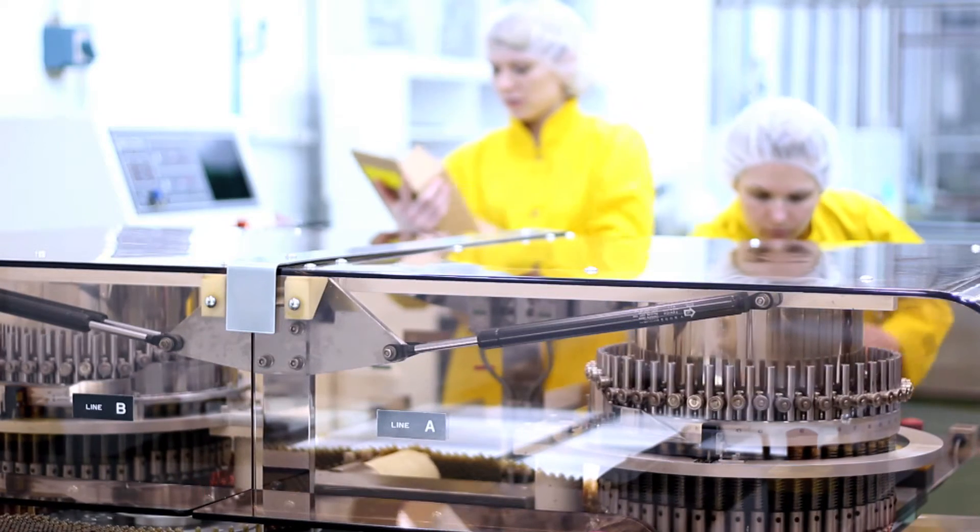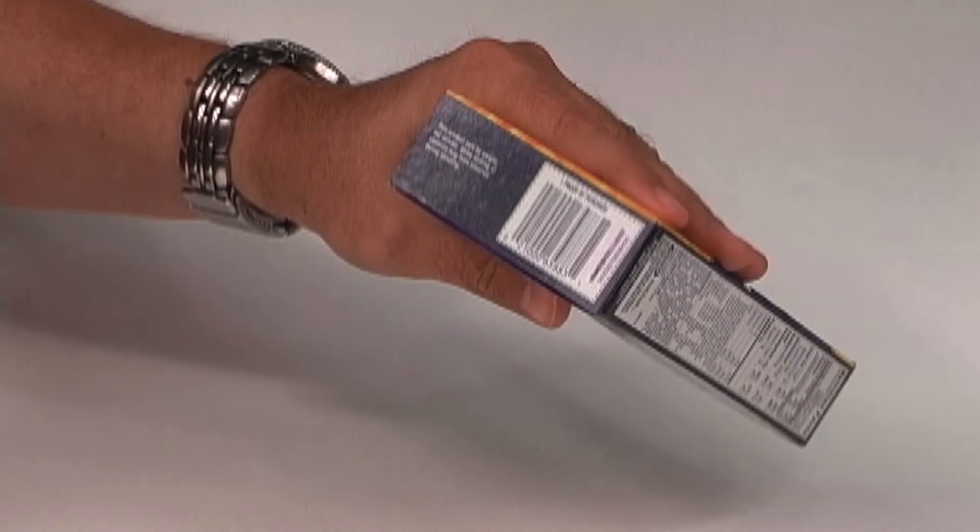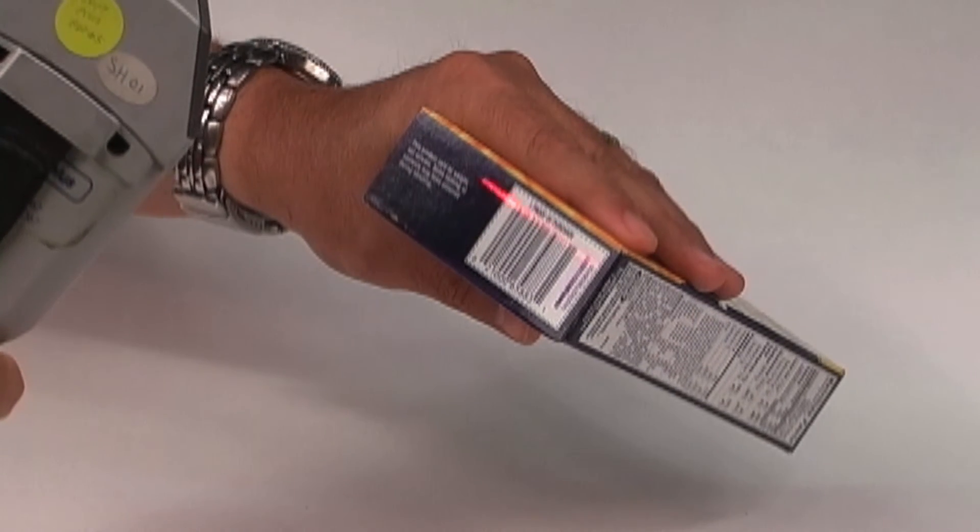Maybe the drug product was marked as stolen or marked as potentially counterfeit. The manufacturer can set states related to the serial number into the European hub, such that when the pharmacist scans the drug product they can get information about whether it is a questionable drug product — not just whether the serial number exists.